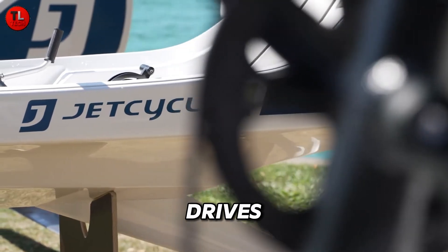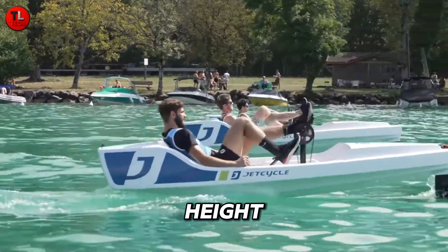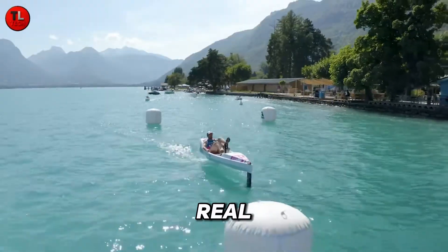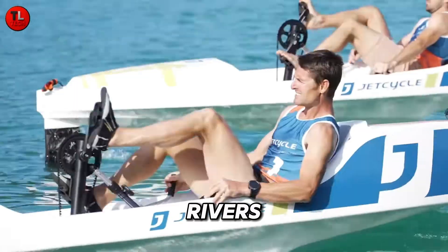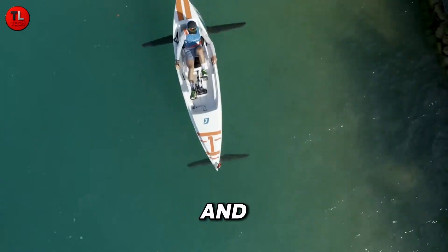Its intuitive pedal system drives a rear propeller, while dual control levers let you adjust height, steering, and direction in real time. Perfect for calm rivers, lakes, and open waters — it's safe, eco-friendly, and incredibly fun.